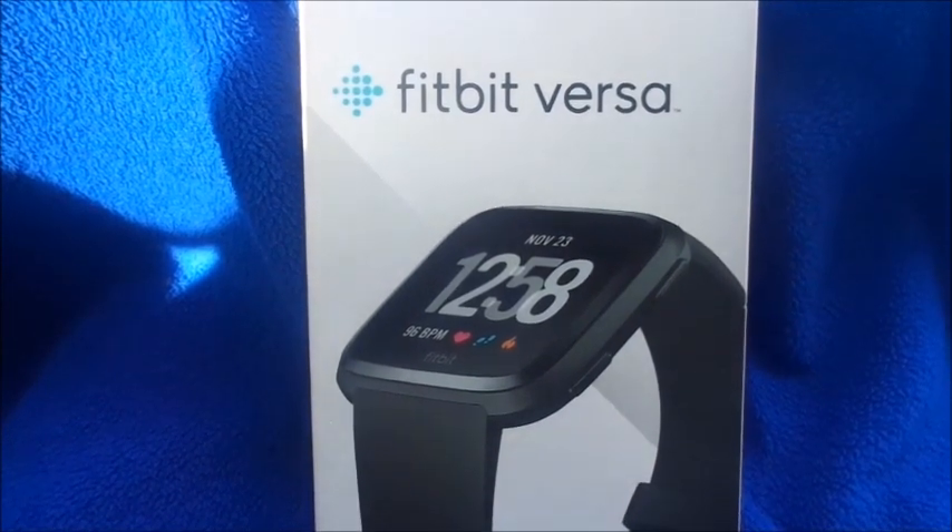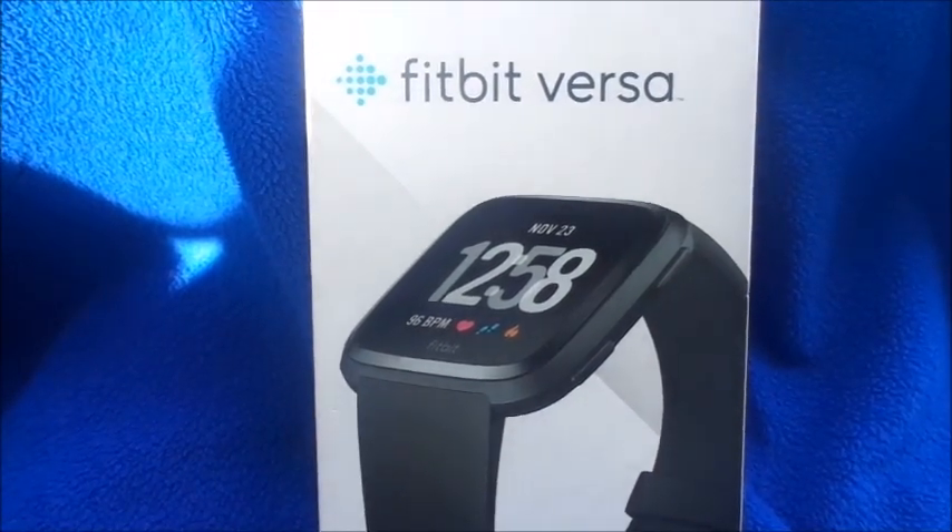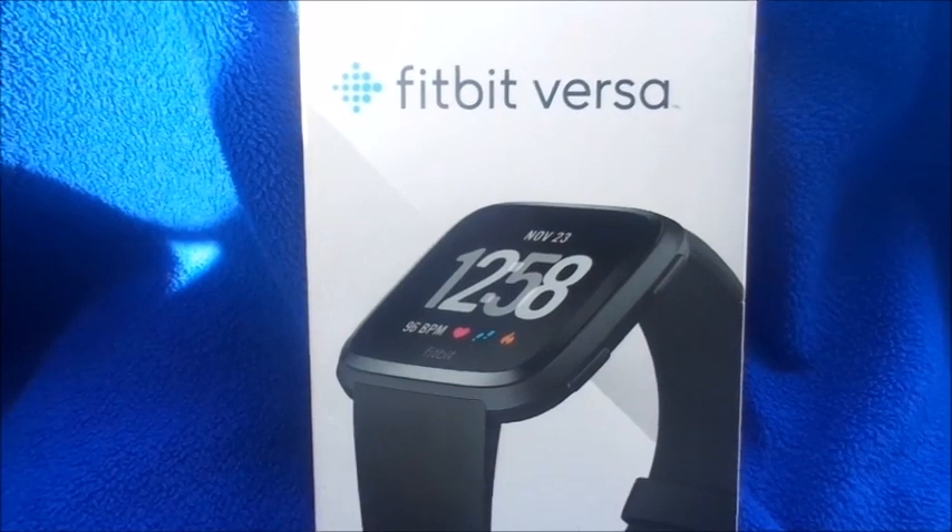Hi guys, welcome back to my channel. If you're new here, don't forget to subscribe and hit the notification bell. If you're not new, welcome back. Today is going to be a compare and contrast video with the Fitbit Versa.